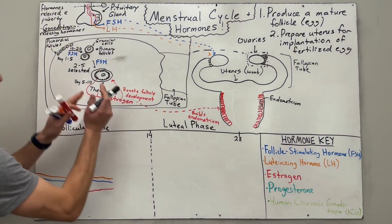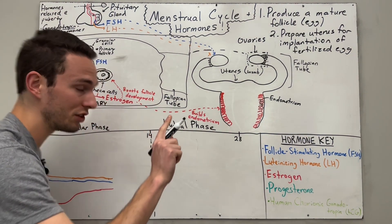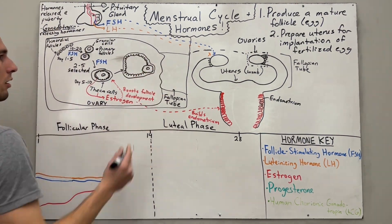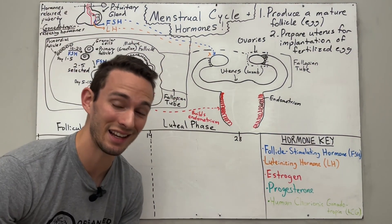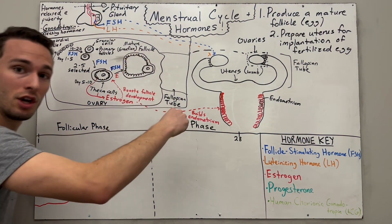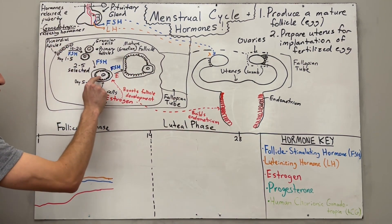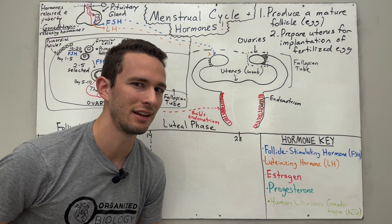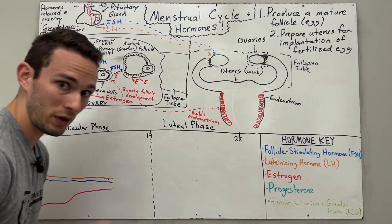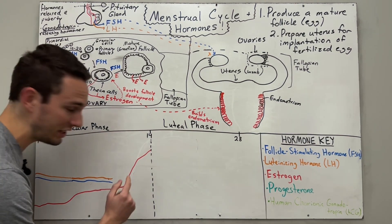At this point, we have a secondary follicle producing estrogen, with FSH still stimulating it. Eventually one of these will be selected to turn into what's called a mature or Graafian follicle. The Graafian follicle has the egg cell with a lot of granulosa and theca cells surrounding it, ready to be released or ovulated. Because there are so many more granulosa and theca cells, estrogen is going to spike — around day 12 to 13 — reaching its peak at about day 14.